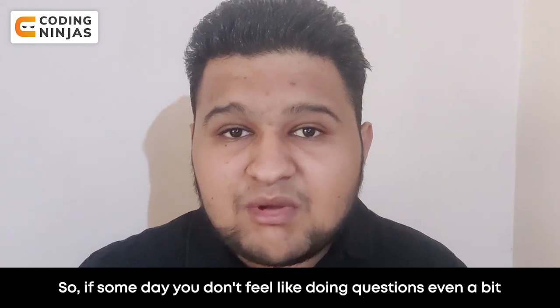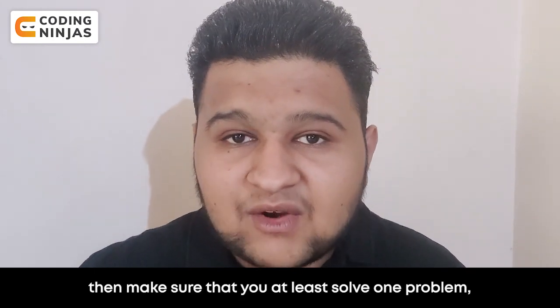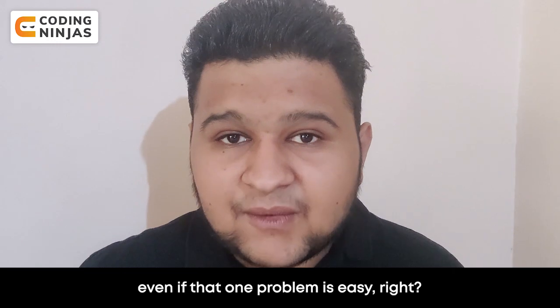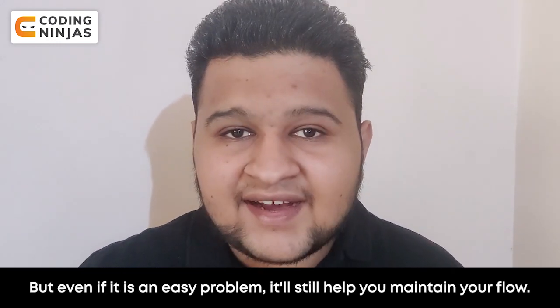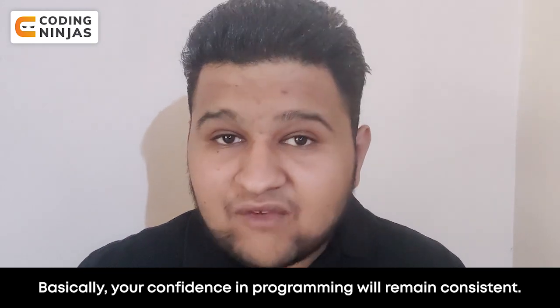Make sure you do at least one problem. That one problem should be easy — that doesn't matter — but if it's easy to do, your flow will be maintained. Basically, your confidence will be built through programming.